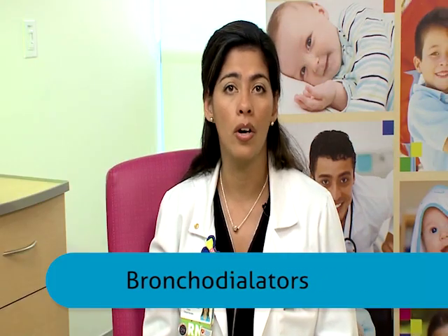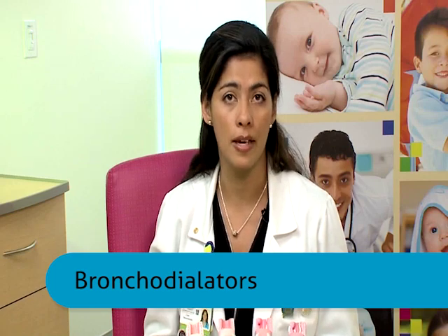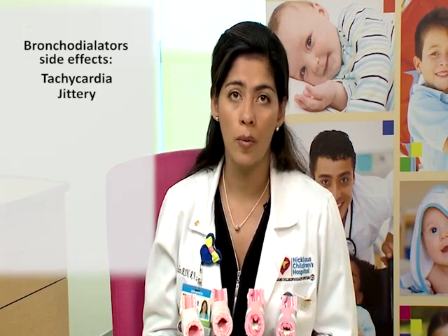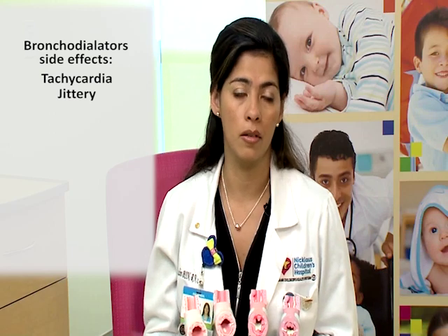Bronchodilators are your rescue medications. This is what's going to open up the airway right there and then when you give the medication. This is what you're going to give when the patient is coughing, wheezing, short of breath, or when he can't breathe. Some of the side effects of bronchodilators are tachycardia, where the heart rate could go up and the heartbeat is faster, or feeling jittery.